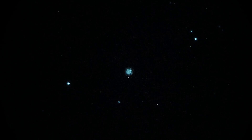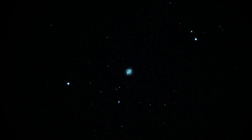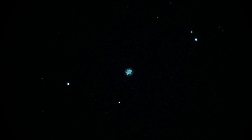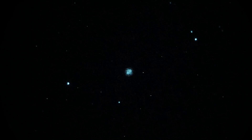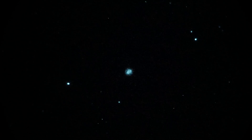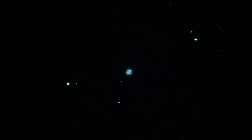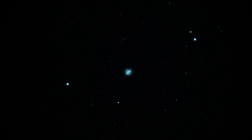We're here in Mount Pinos, California in February 2016 looking at a planetary nebula called the Ghost of Jupiter. It's in the constellation Hydra, catalog number NGC 3242, seen here in a Meade 250 telescope. Magnification is 120 power and we have a gen 3 unfiltered white phosphor image intensifier with a Sony A7S camera set to 1/30th of a second shutter, ISO 3200.